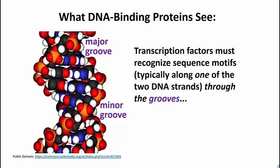Here's a space-filling model of a bit of DNA showing the major and the minor grooves. The point of this slide is to remind you that transcription factors have to find sequences of bases. The transcription factor can see the sequence only by looking inside the double helix — that is, in one of the grooves, and mostly through the major groove.